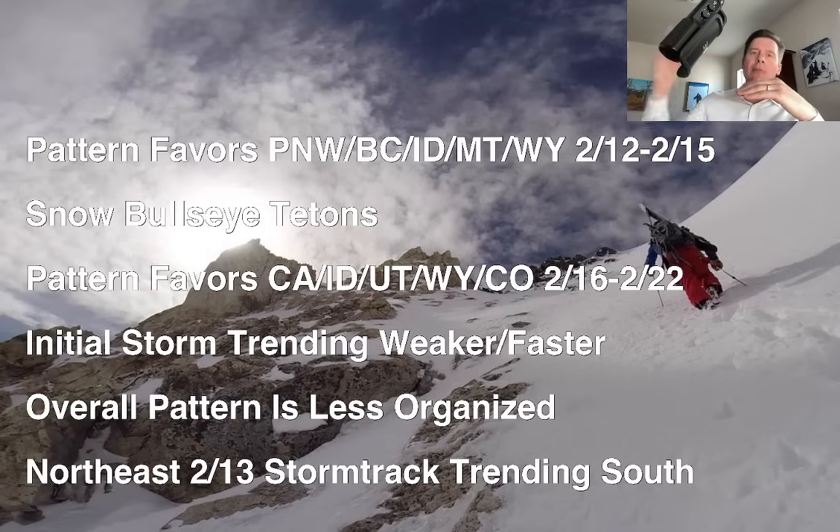During both time periods, there's an overlap over the Tetons, and that's where I think the biggest totals are going to be — that's the snow bullseye. Throughout the period, two to three feet of grand total accumulation. I'll take a closer look at that in a second.